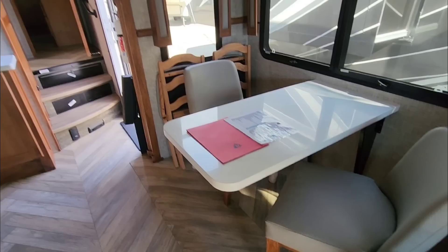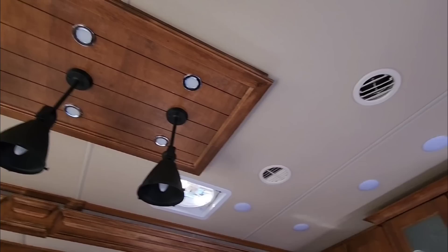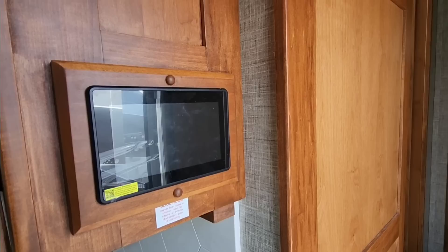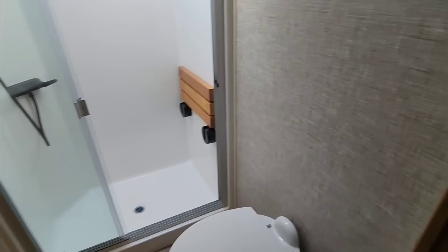Very nice dinette area with a solid surface countertop on top of the dinette, plus two folding chairs in back and wood accents around everything. I believe this RV has two or possibly three air conditioning units — I'll confirm shortly. Here's your Spider control panel — a touch-screen that turns everything on and off. These are sensors for your thermostat as well.